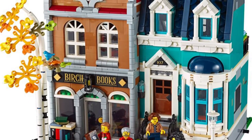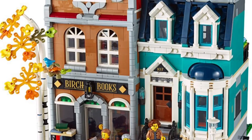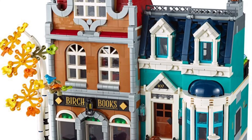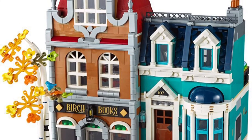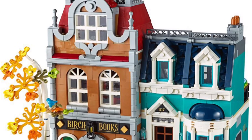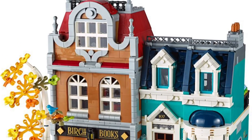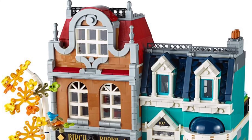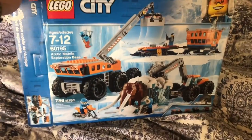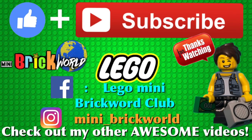In my personal opinion I'm for sure going to buy this set — I might even get two and separate them, making a double townhouse and putting the bookstore somewhere else. Let me know what you guys think: are you excited for this? Where would you place it in your city? Comment below, I respond to every one. Subscribe if you haven't and give a thumbs up. Next on Mini Brick World we're doing a review of the Arctic set 60195, the Arctic Mobile Exploration Base — stay tuned and as always, keep building!